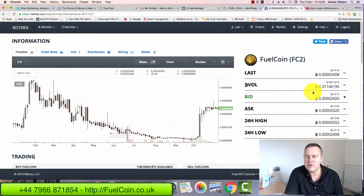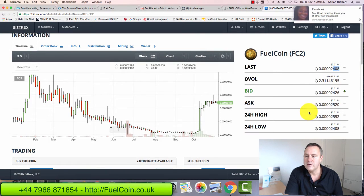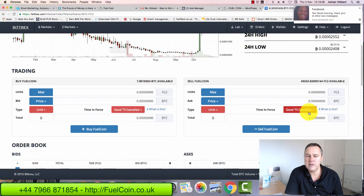So if I want to buy some Fuel Coins, it's as simple as this. Look on the right-hand side — you can see the price right now is around $0.0177 cents, which is around 2,426 satoshis. The last price was 2,408 satoshis — that's what somebody last paid for Fuel Coin. That's the high and that's the low of the day.